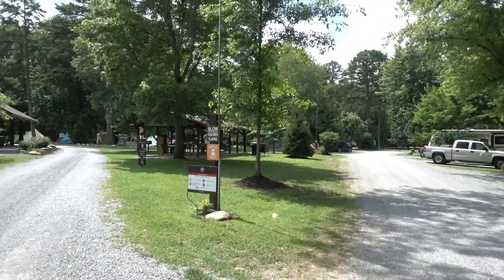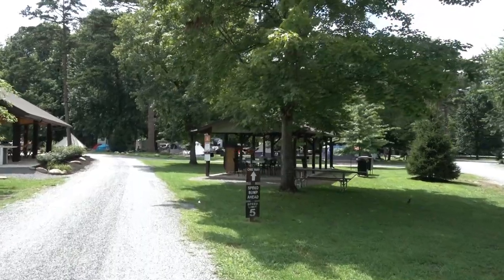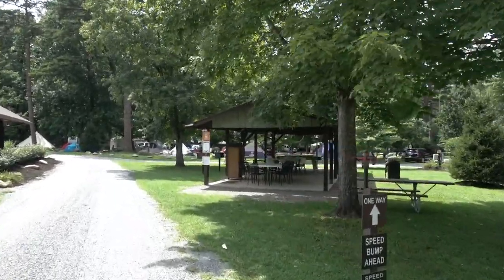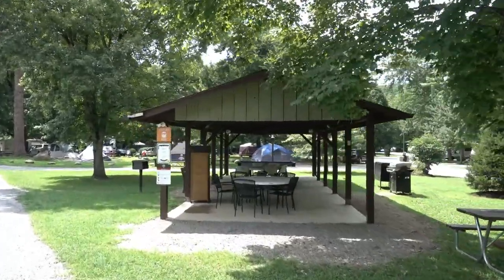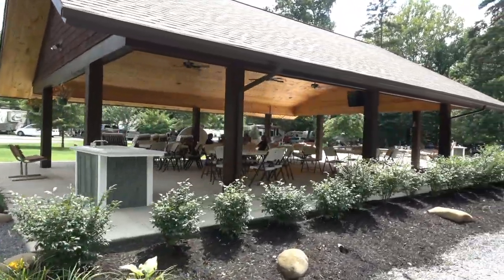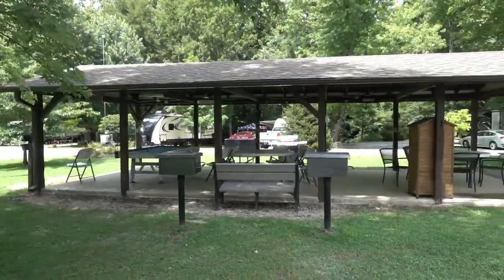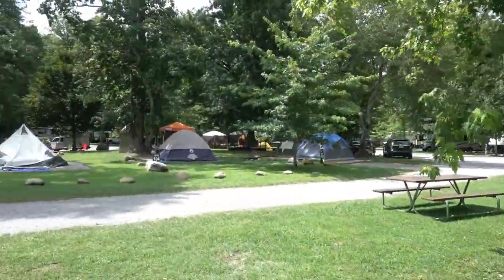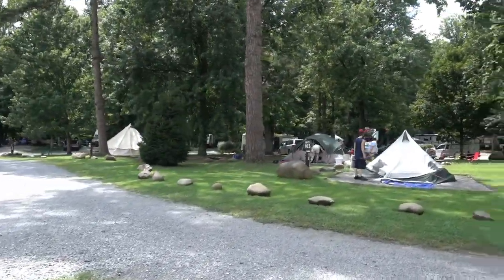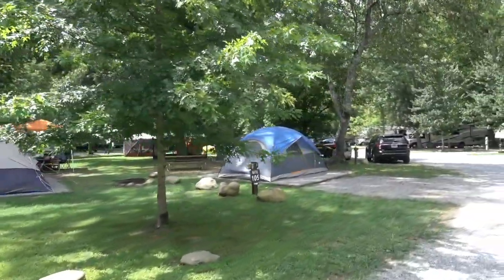I'm going to take you guys down to the beach real quick and show you what it looks like — it's on the Little Pigeon River. Heading down towards the beach area. There are actually two pavilions: this one over here has a pool table and some tables, and there's also a sink. The other has a lot more tables and chairs, and plenty of grills around here. This center section of the island is where the tent sites are, and they are quite packed right now with lots of people with tents.